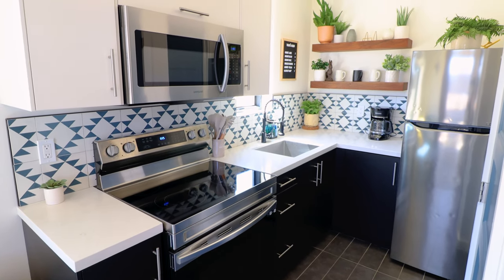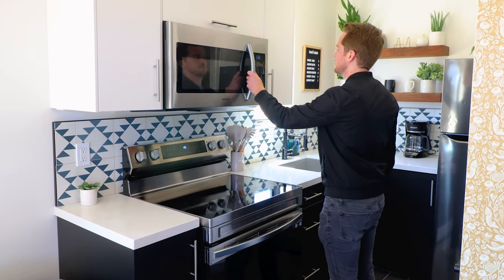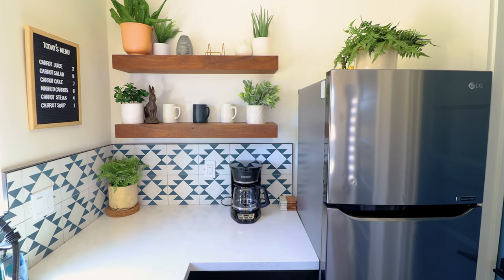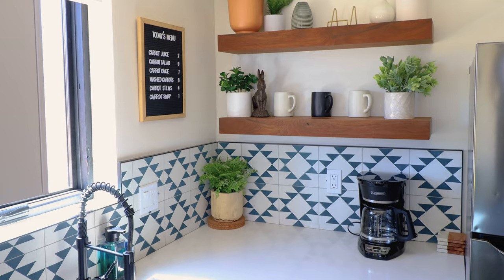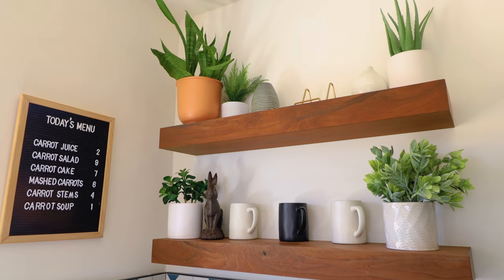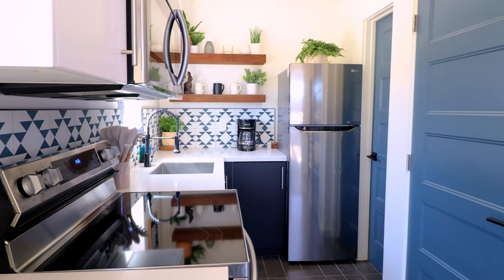Next, let's head to the kitchen, which is very well equipped for a tiny home. You can find your microwave up top and then your stovetop and oven below it. We'll go in further and you can find your fridge and freezer. There's also a good amount of countertop space. I also love that backsplash with the white and blue tiling. And since we are in a rabbit-themed tiny home, they have this rabbit menu in the corner.